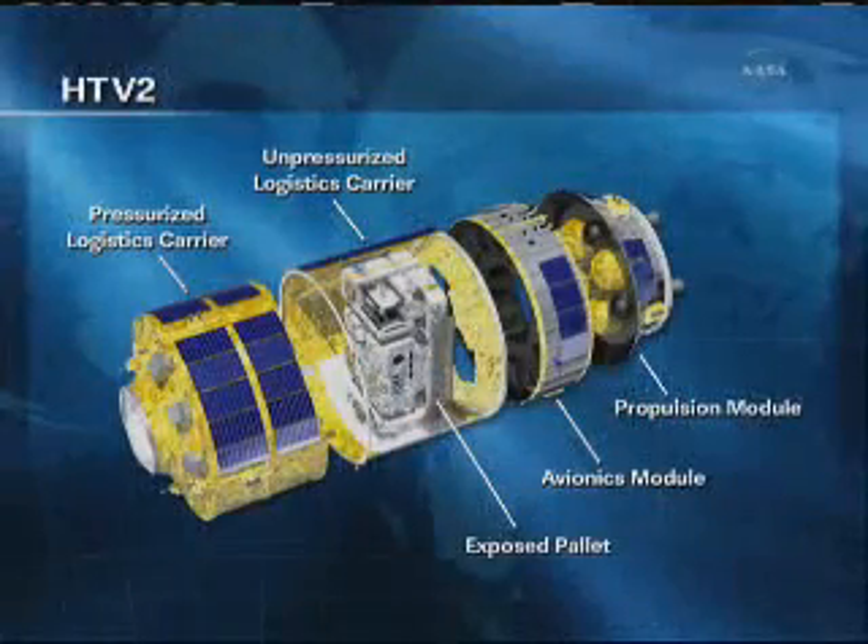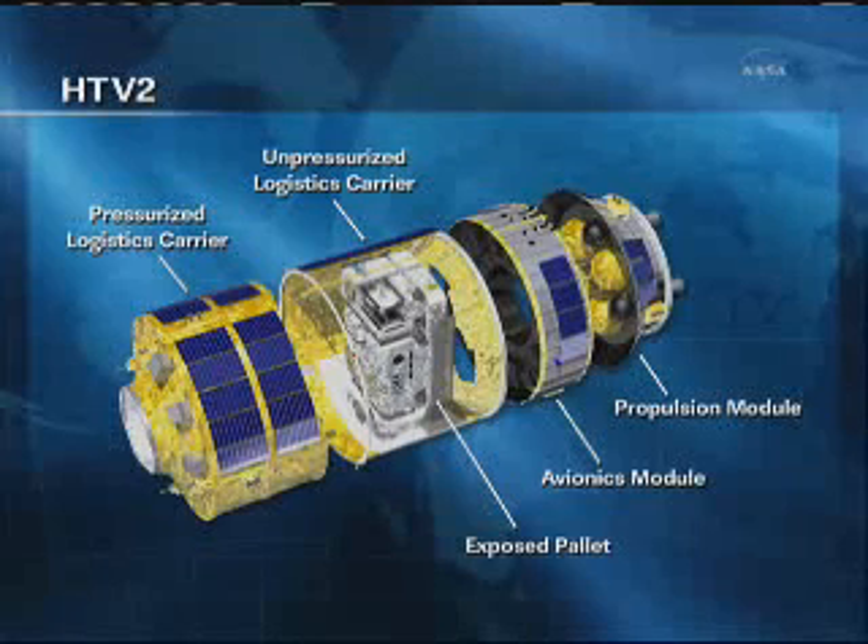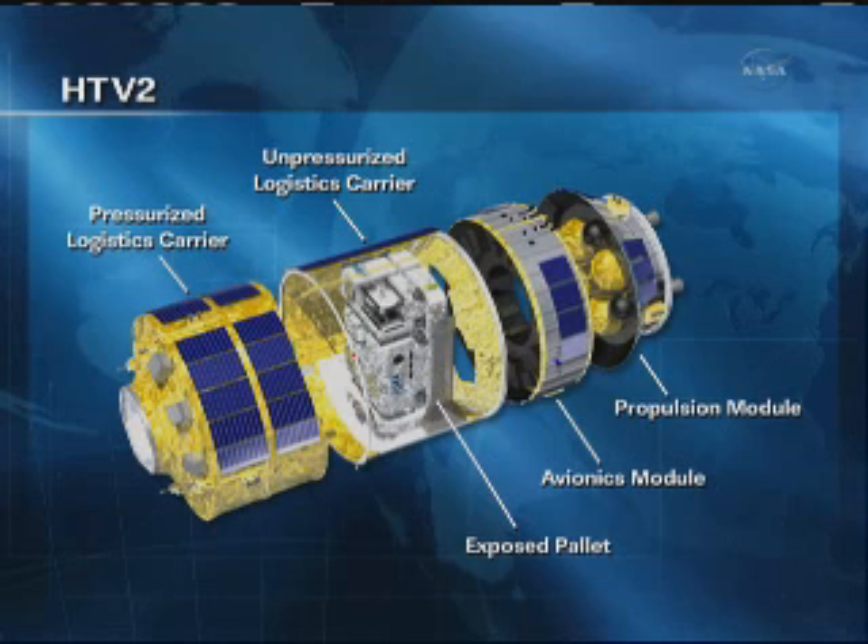The final section of the HTV is the pressurized logistics carrier. This section is almost eleven feet long and carries all of the cargo used on board the station itself — this is the part that the crew will actually have access to. There is a hatch on one end of the HTV that the crew will open to go inside and retrieve all the different items. There are several resupply racks carrying everything from food to water to experiment samples, clothes, and other items. There are also two science racks on board, as well as experiments in human research, physics, biology, biotechnology, and some education samples.